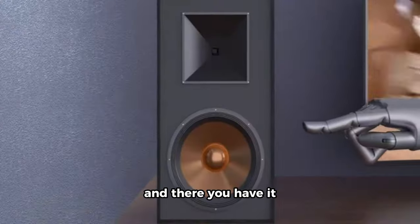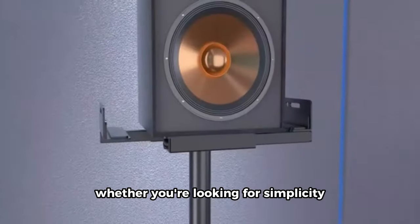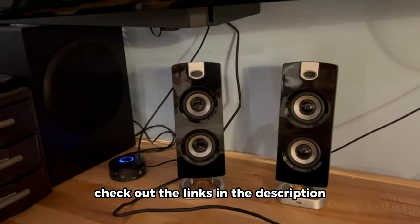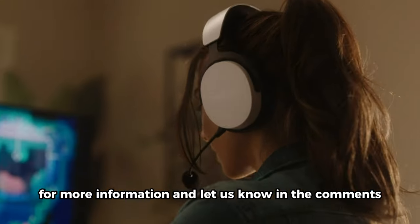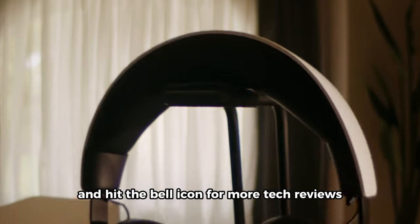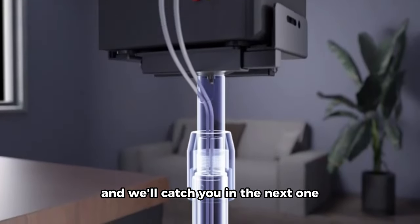And there you have it — our top 20 picks for the best computer speakers. Whether you're looking for simplicity, advanced technology, or a compact design, these speakers cover a range of preferences. Check out the links in the description for more information and let us know in the comments which one caught your eye. Don't forget to like this video, subscribe to Review Palace, and hit the bell icon for more tech reviews. Thanks for tuning in and we'll catch you in the next one.